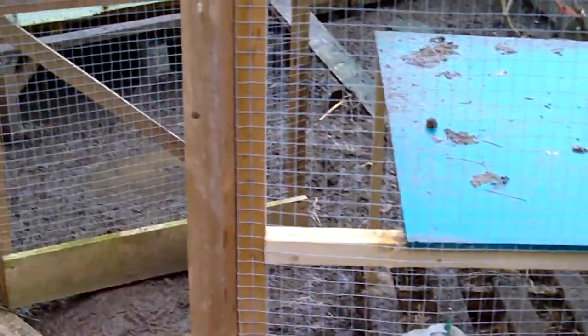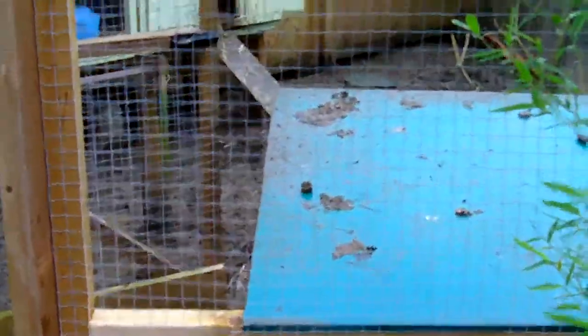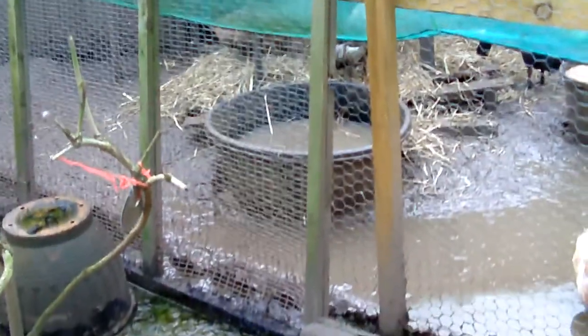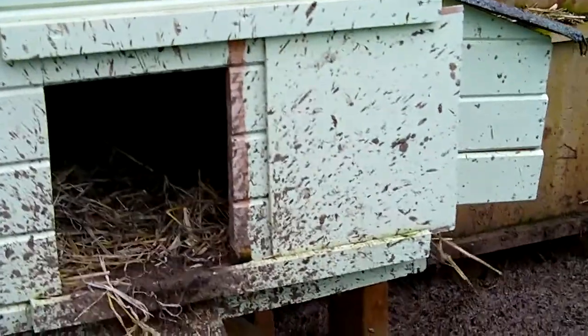If the pen is as muddy as ours is, then you'll understand. First things first, even if you've got a completely secure pen like this — no rats, no foxes getting in — you still close the coop. In the summer I don't close the coop up because it allows more ventilation in there and keeps them a bit cool.